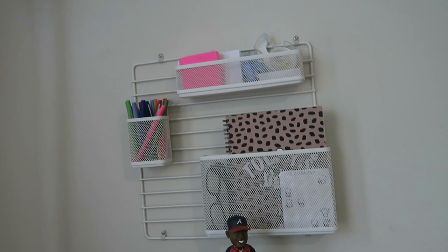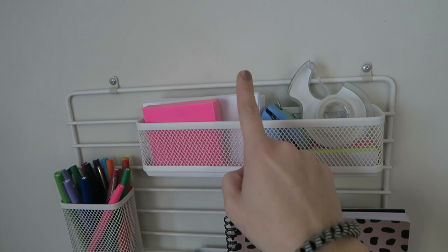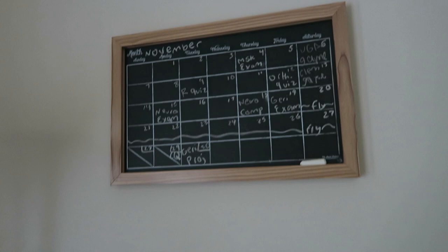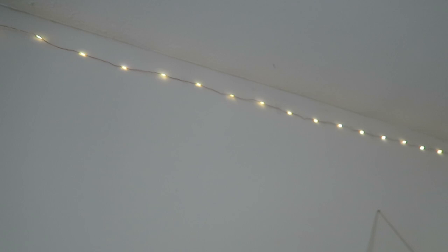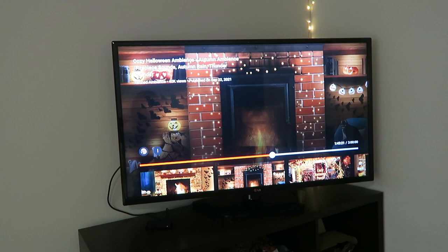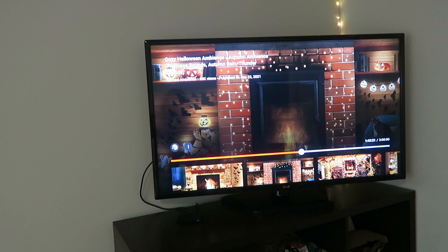I also have this little white hanging organizer from Target that I absolutely love — in it I keep a to-do list notebook, tape, a stapler, post-its, index cards, tab things to mark textbook pages, and a bunch of colorful pens. I have a calendar where I fill out important school dates and fun weekend plans every month. I always turn on my string lights to create a nice little ambiance, and over on my TV I've been putting on peaceful settings while I study — lately it's been a Halloween-themed fireplace with crackling fire sounds to help me focus.